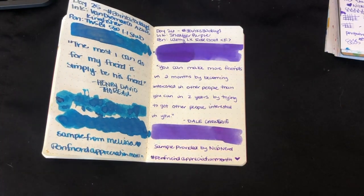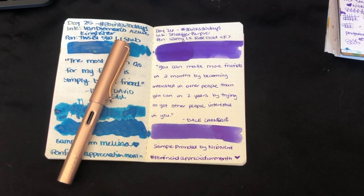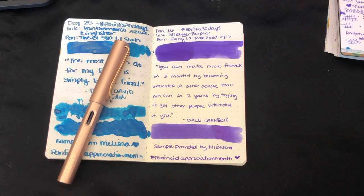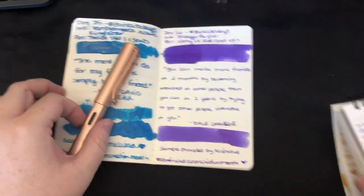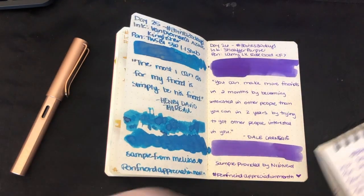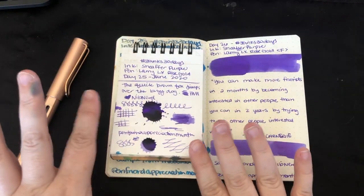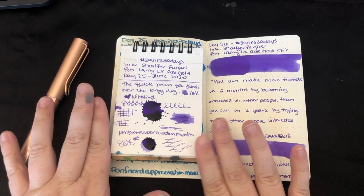Yay! Day 26! Oh my gosh, so we have Friday, Saturday, Sunday, Monday, and Tuesday left. I know that's how days work, but I can't believe it. Look how nice these two look together. That's definitely still drying, so we're gonna let that sit and do its thing and try not to bother it.